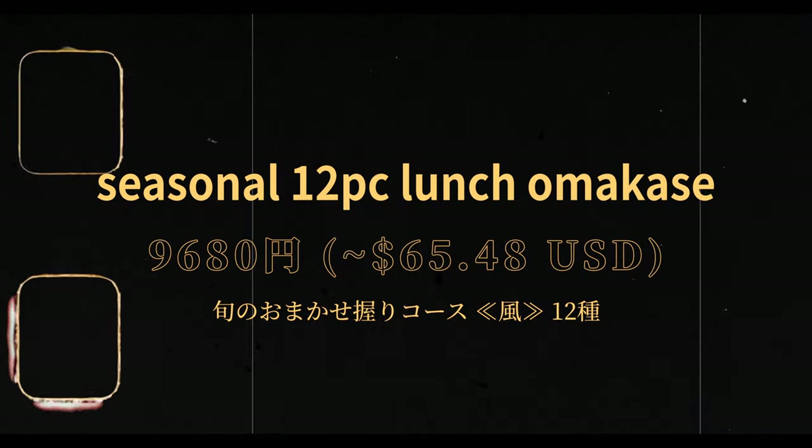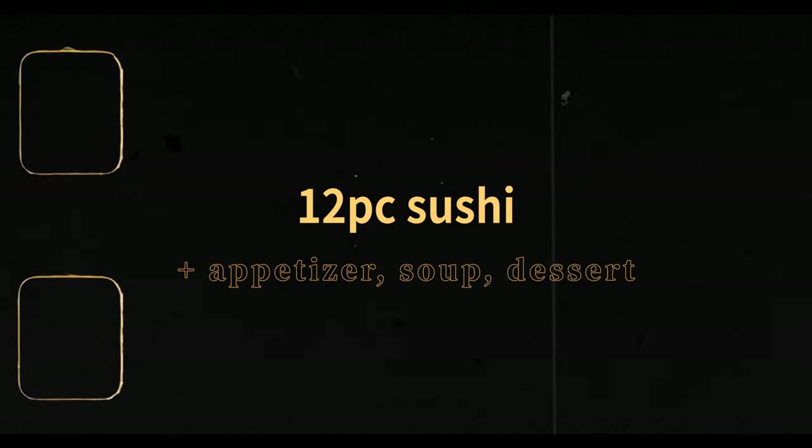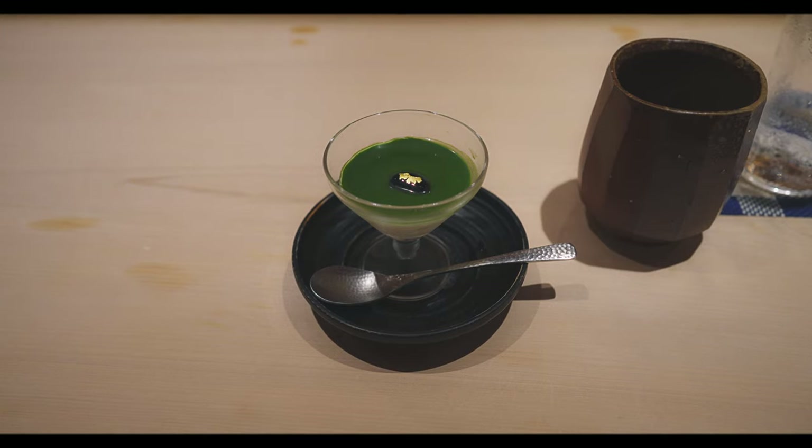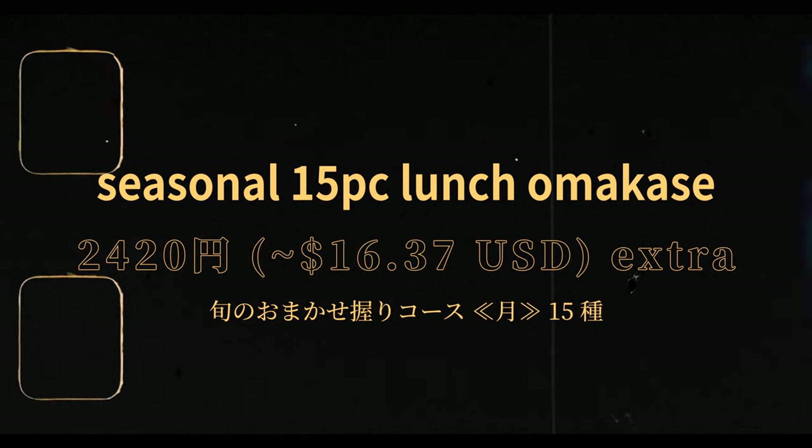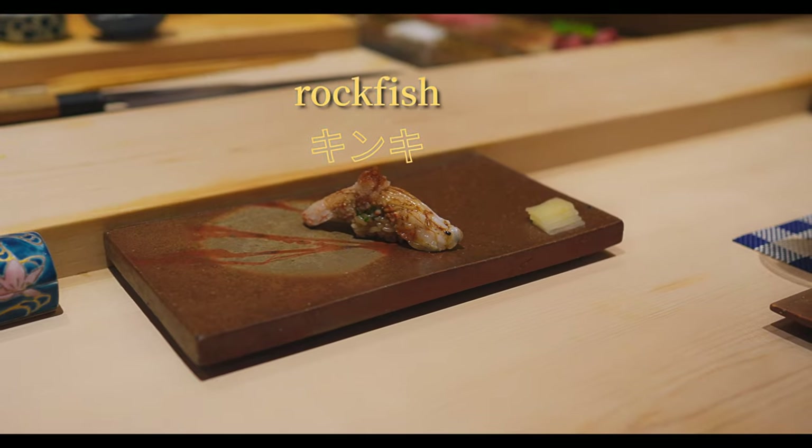Their first and most affordable lunch course consists of 12 pieces of sushi total, in addition to an appetizer, soup, and dessert. The second seasonal omakase course is about 2,000 yen more and adds on three extra pieces of sushi.